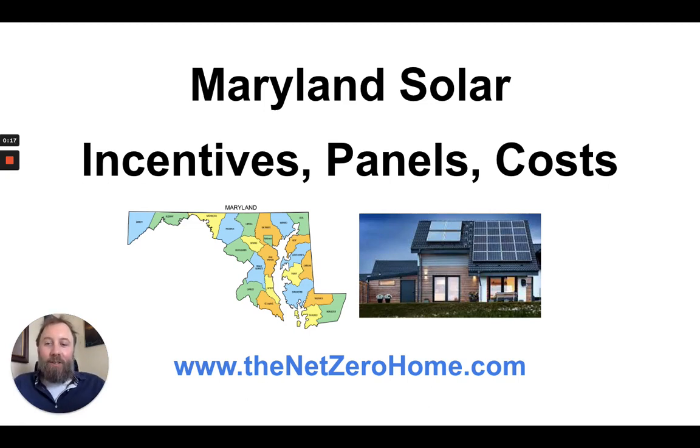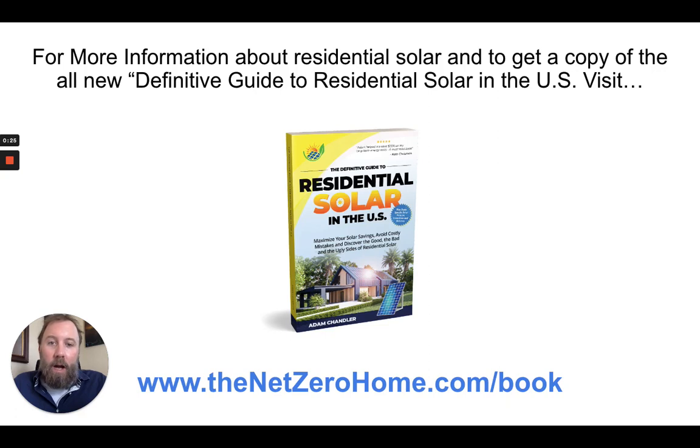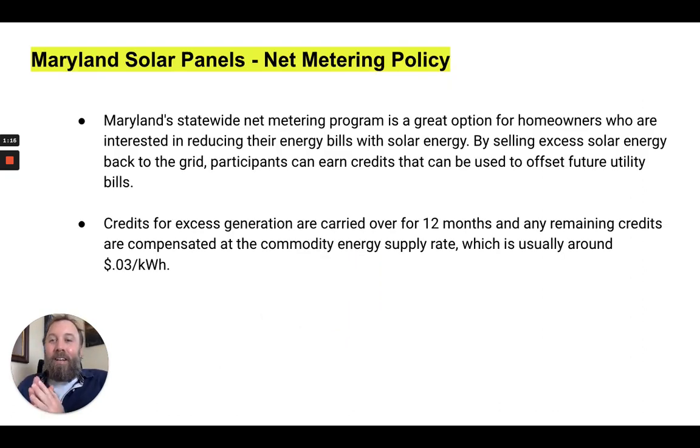Hello and welcome to this video about Maryland solar. We're going to be talking about Maryland solar incentives, solar panels, solar costs, and things like that. The information for this video comes from my book, 'The Definitive Guide to Residential Solar in the U.S.,' where Section 2 is a complete breakdown of solar incentives, tax rebates, SRECs, net metering policies, homeowner rights, and more for all 50 U.S. states.